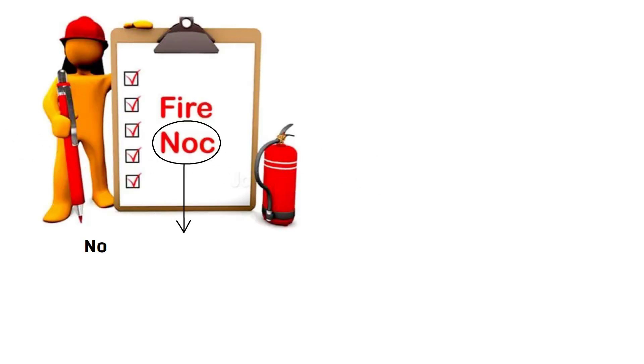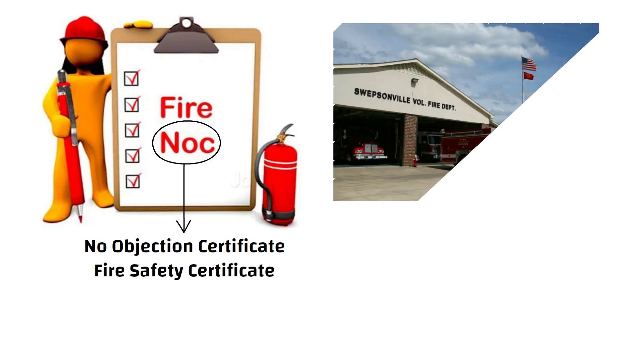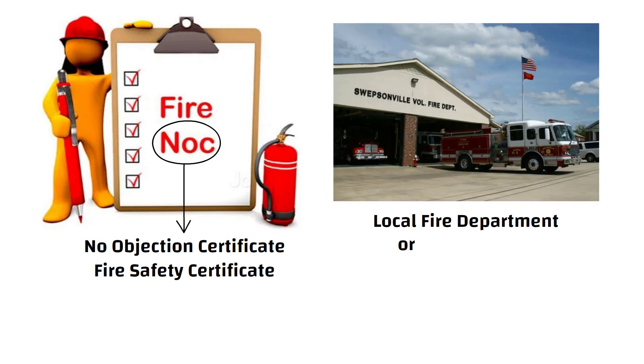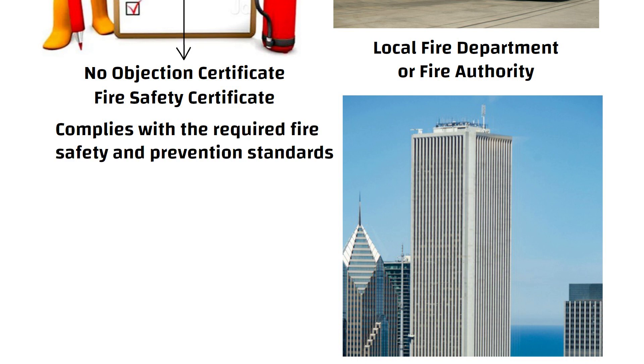Hello friends. A Fire NOC for a building, also known as Fire Safety Certificate, is an official document issued by the local fire department or fire authority. It indicates that a building or structure complies with the required fire safety and prevention standards and is safe from a fire hazard perspective.